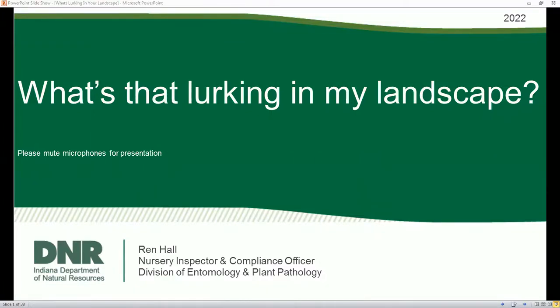My name is Wren. I am a nursery inspector with the Indiana DNR. I am in a small division called the Division of Entomology and Plant Pathology, and today I'll be talking to you about invasive insects.